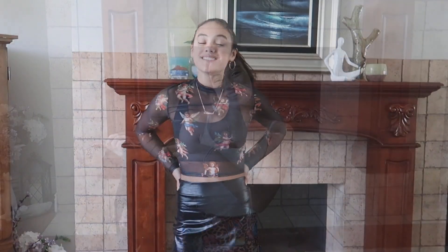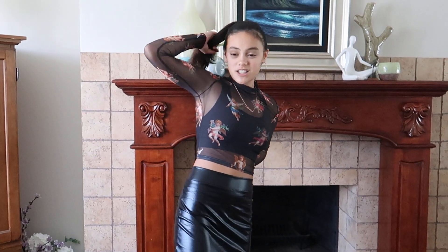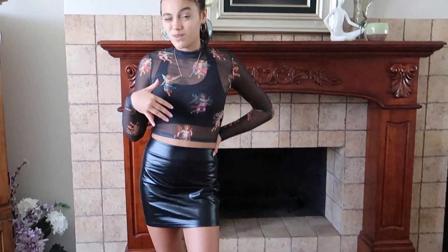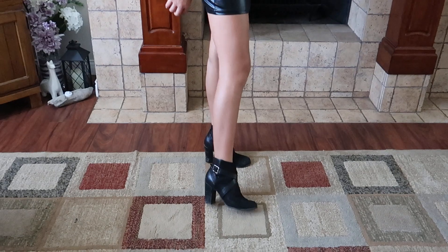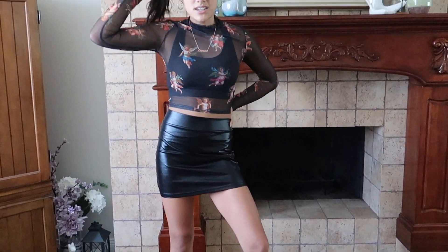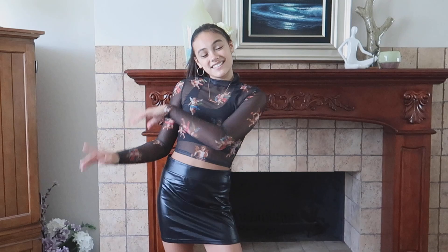So this is the first look — this is giving me like a motorcycle girl kind of vibe. I paired this shirt with a black sports bra underneath it and a black leather skirt with these black booties, really cute. I put my hair up in a high pony to pull it all together. This is such a cute look, I really love this one.